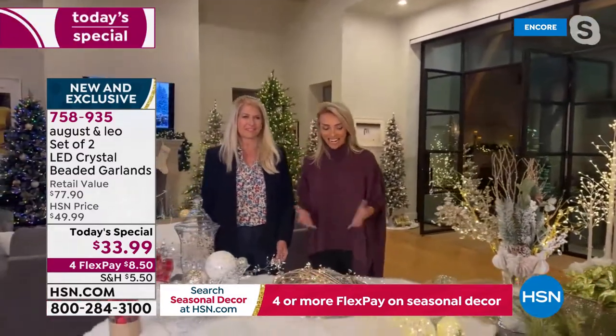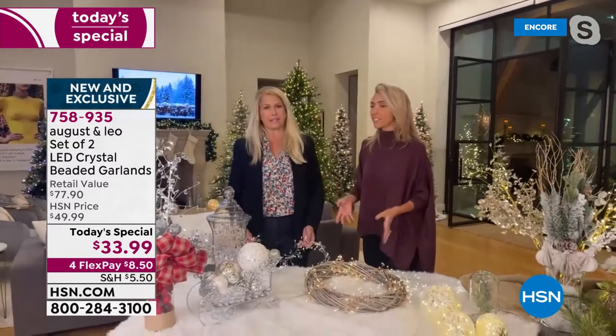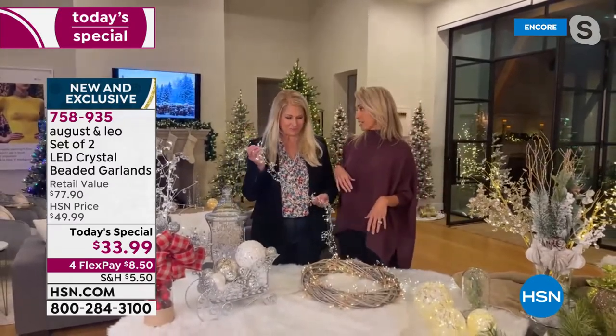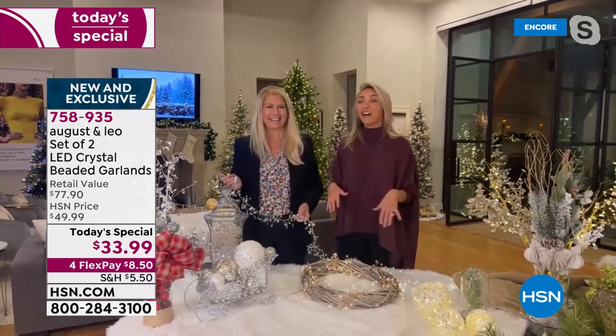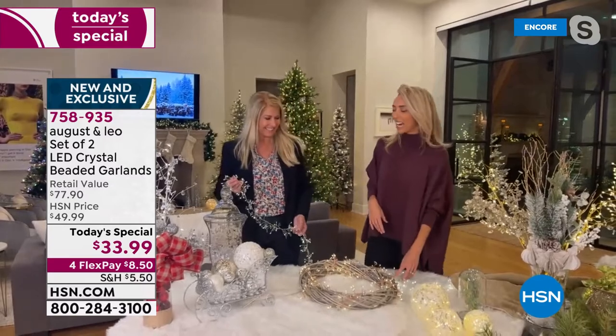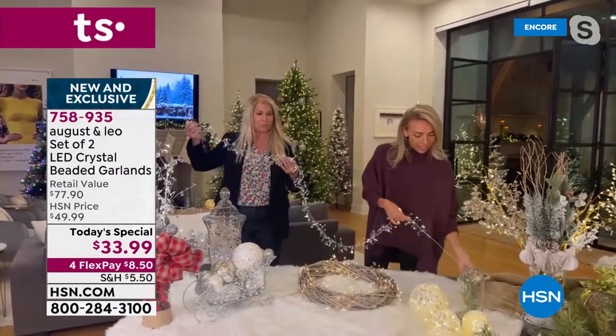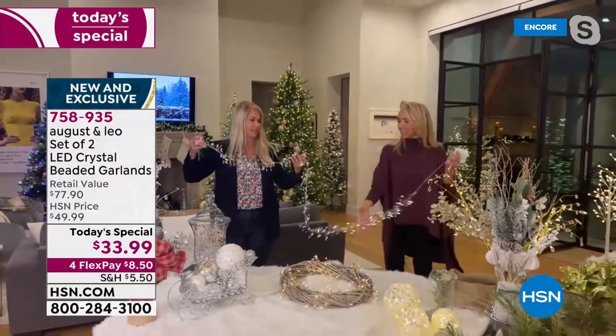Let's talk holidays first, because I just took my Halloween stuff down. As you can see, time to start decorating. You definitely want to order these tonight and get them home. Lonnie, why don't we show everyone just how long this is? Six and a half feet, ladies.